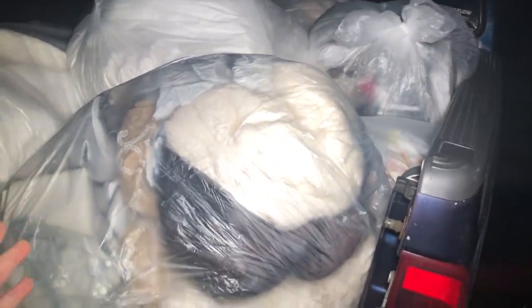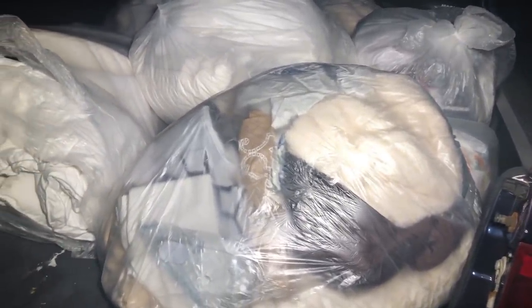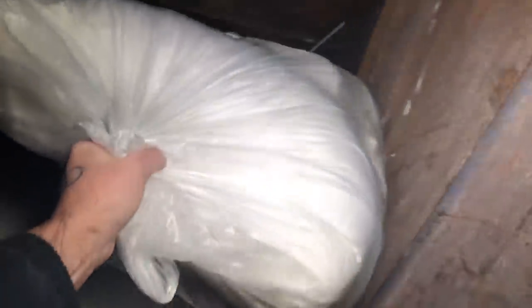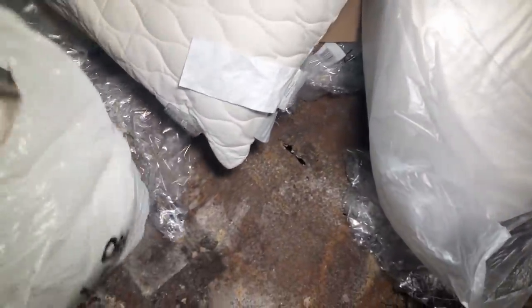It looks like a lot of linens and stuff, but this is the back of my truck right now. We have no idea what's in any of these bags, but so far this is what we got — and we got a couple more things inside of the dumpster. There's another huge bag of like pillows or something. More blankets and pillows — oh my god, this is crazy. More stuff — is that sheets?